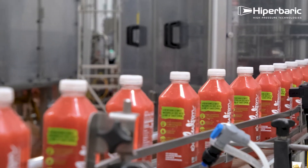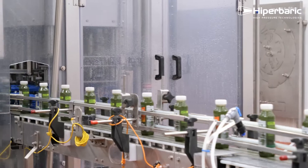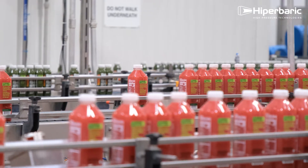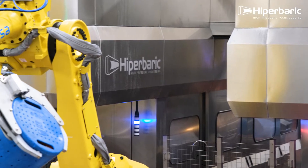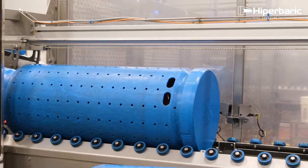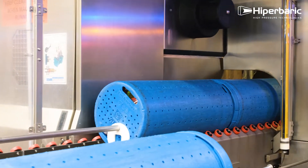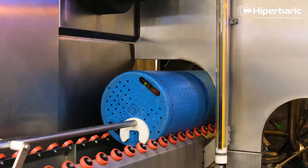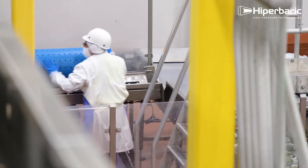It's where we take water and we submerge the product in a water bath, and then we apply an immense amount of pressure to the entire packaged product. What that does is allow any bacteria in the juice to be destroyed or damaged under that immense pressure, which gives us a better shelf life, makes the product safe for customers, and preserves that quality of a fresh product.